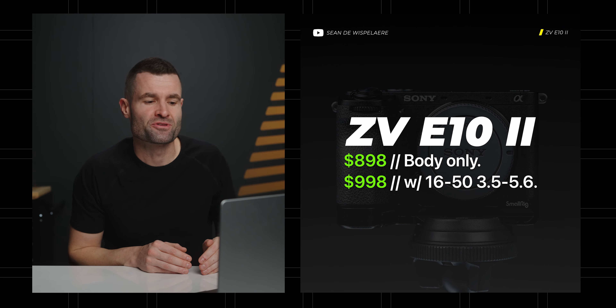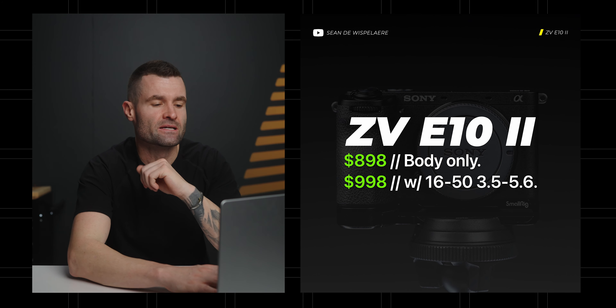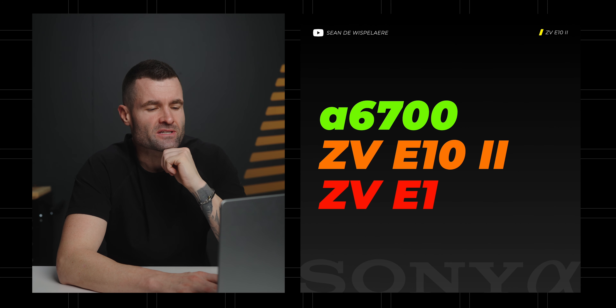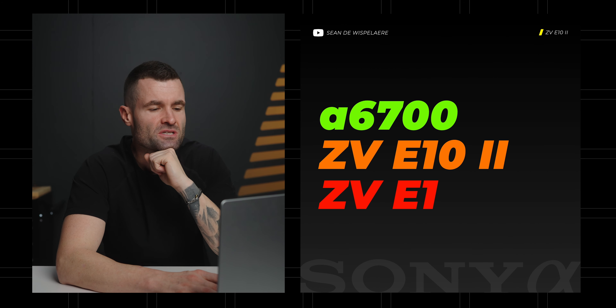When you put that same kit lens on the original E10, it goes to $798. So I think if $898 is correct for the Mark II body only, it'll be a $100 bump with the lens included, still keeping it sub $1,000 — although they're getting close.